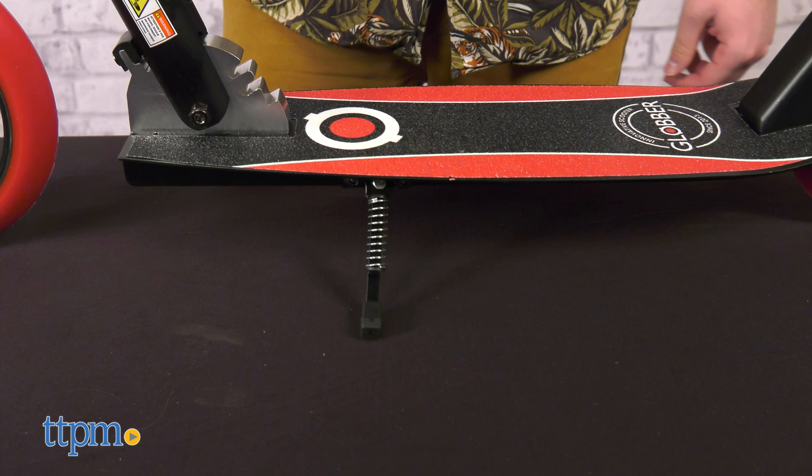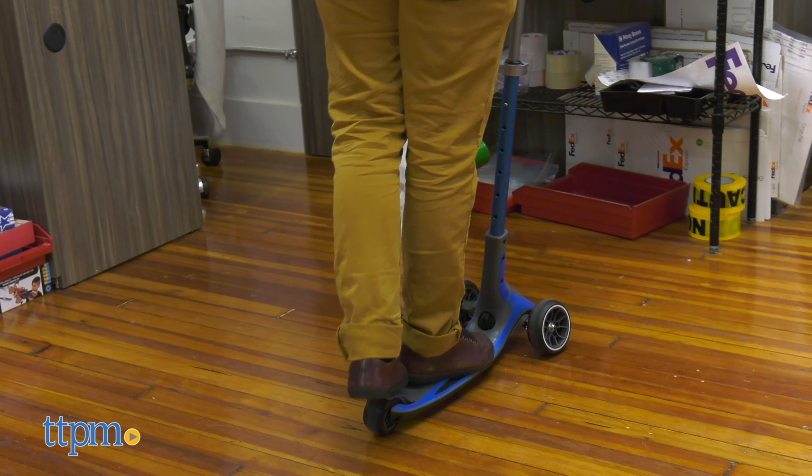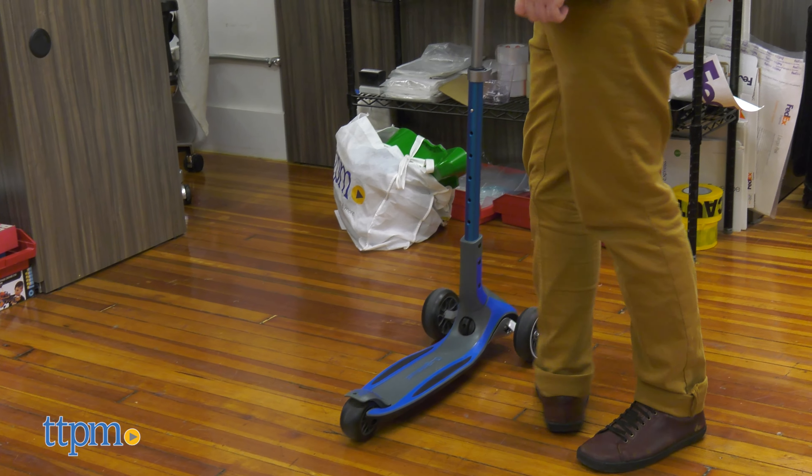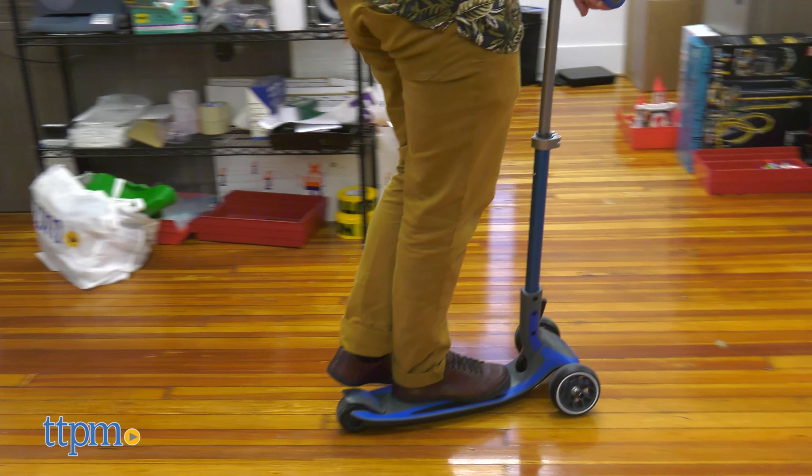Lastly, you can park the Duo with the attached kickstand. Although the Ultimum is considerably smaller, the weight-bearing capacity is the same as the Duo — both are able to support 100 kilograms or 220 pounds.